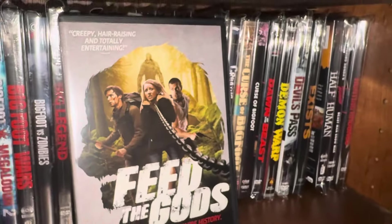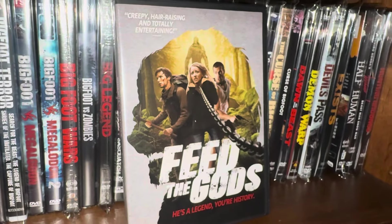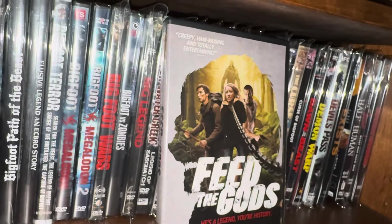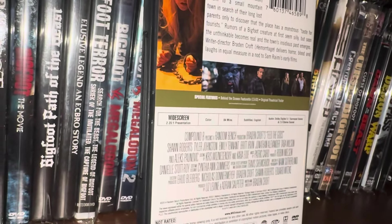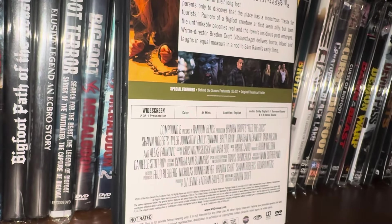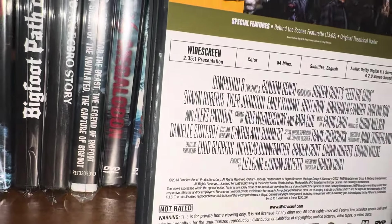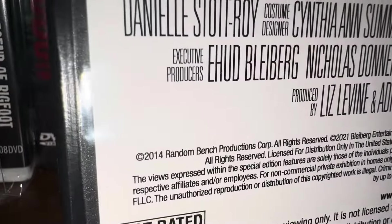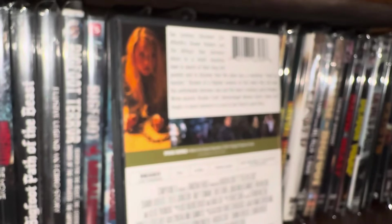This is one of the newest releases I have in my collection. I believe this one does have a Blu-ray release but I have it on DVD — it's called Feed the Gods, put out by MVD Visual. The movie came out in 2014, but it says 2021 there as well — maybe that's when MVD Visual released it.